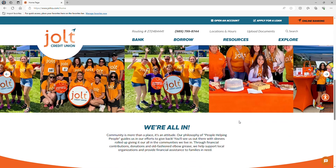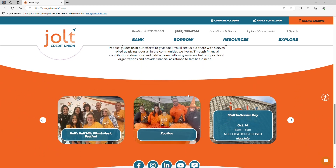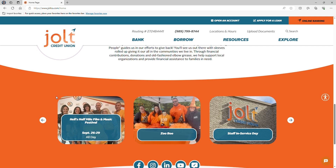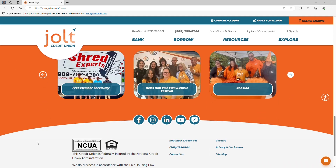Towards the bottom of the home page, we highlight what's coming up in the community. Find out what events you can be a part of and where you'll find Jolt volunteering next. And if you're not already following us on social media, then what are you waiting for? Hit those buttons and join in on the fun.